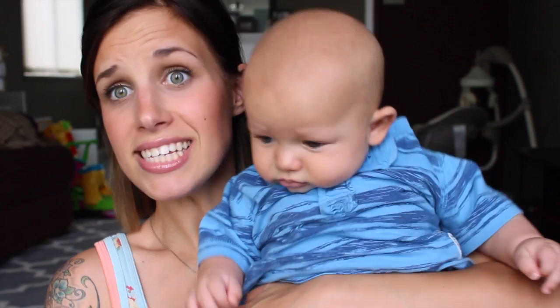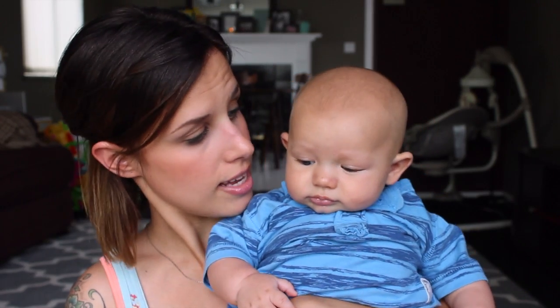Say hello to Jude who is not wanting me to film right now! Look at this guy — he is huge. He's already in six-to-nine month clothes and he just turned three months old.